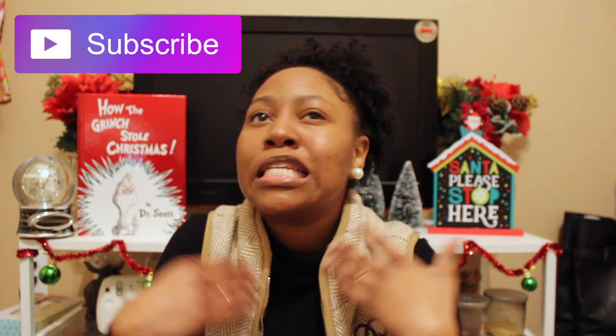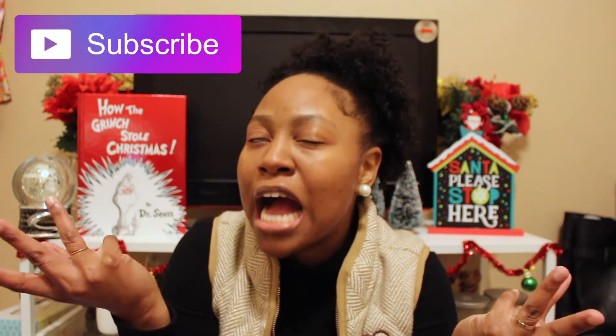Hey guys, what's up? It's Candice and welcome to my channel. Sorry, I'm sick. In today's video, I'm going to be showing you guys a couple of cute and inexpensive ideas for stocking stuffers — a stocking stuffer gift guide, if you will. Anyway, so let's get started.